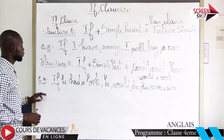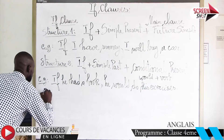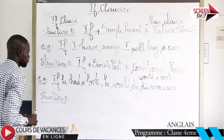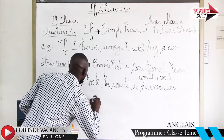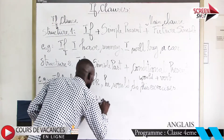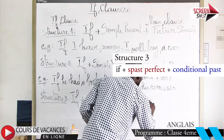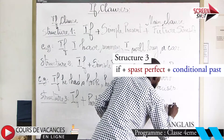That is the second structure. The third structure: if plus past perfect simple.